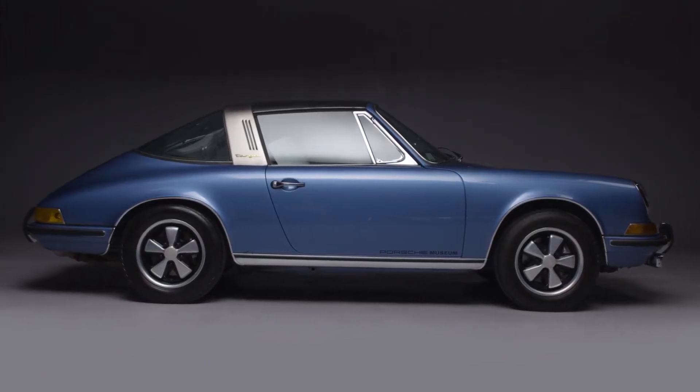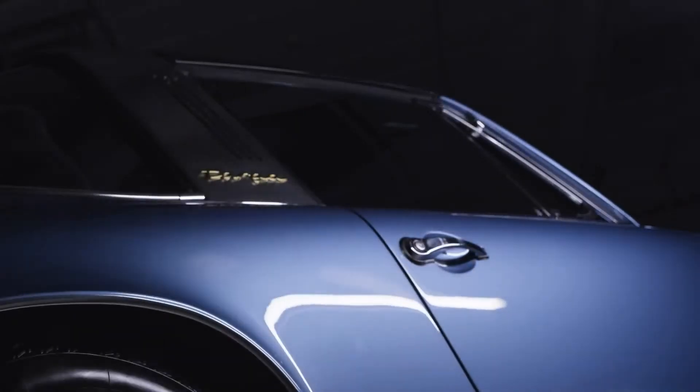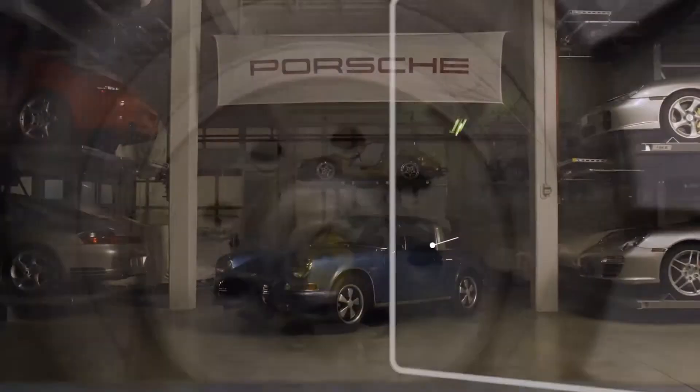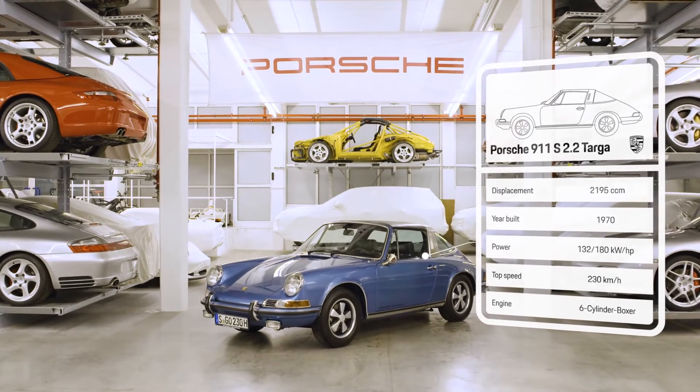The 911 S2.2 Targa of 1970 appeared in the popular 911 design. It featured a 180 HP 6-cylinder boxer engine and reached a top speed of 230 km per hour, with minimal turbulence in the cockpit.